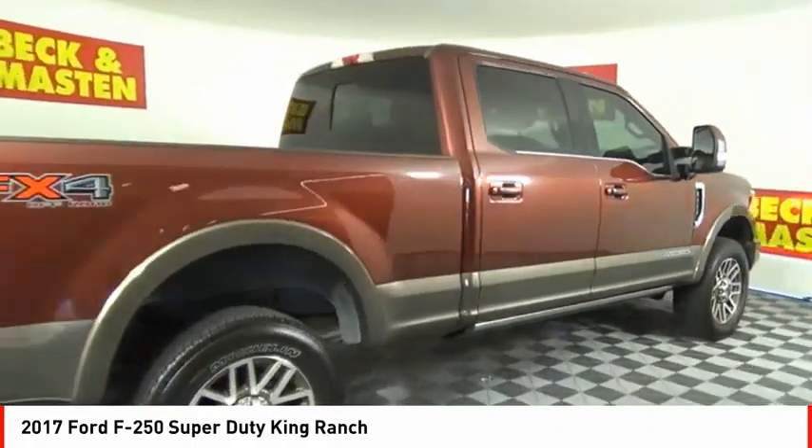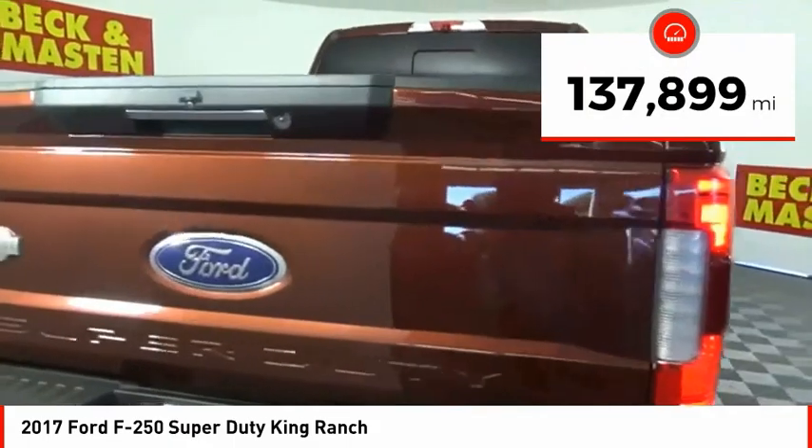Ford F-250 Super Duty. This vehicle has less than 140,000 miles.